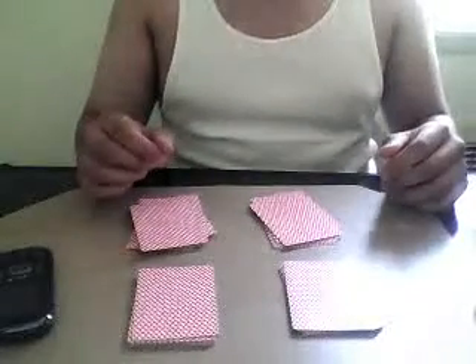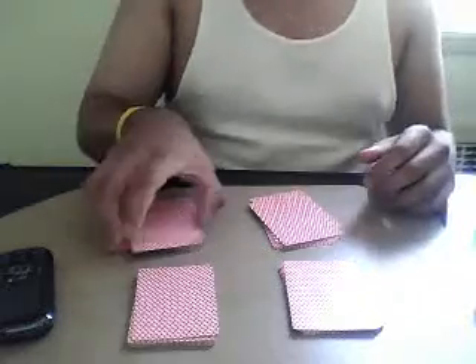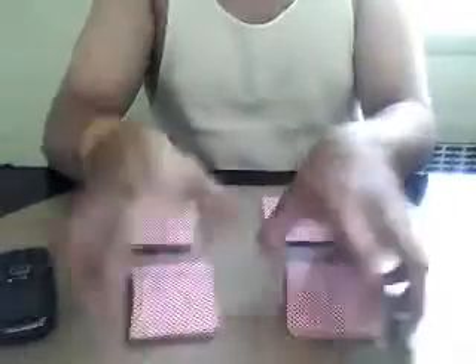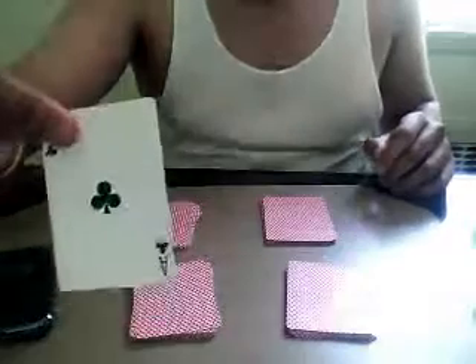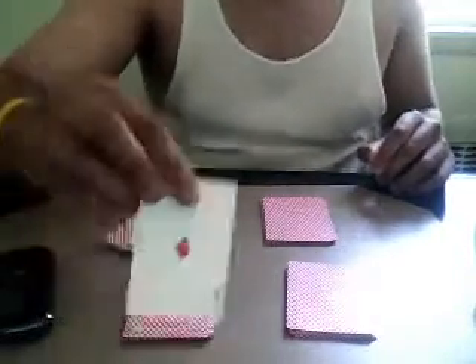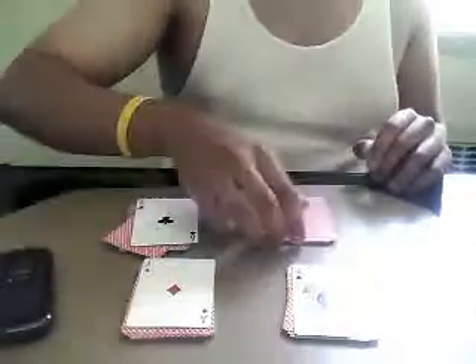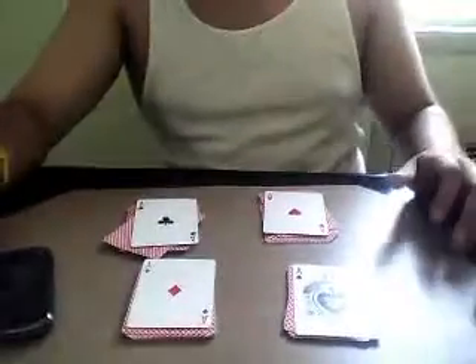Wouldn't it be cool if all the cards were all aces? Let's find out. The ace of clubs. The ace of diamonds. The ace of spades. And the ace of hearts. Congratulations, guys — you now have four aces.